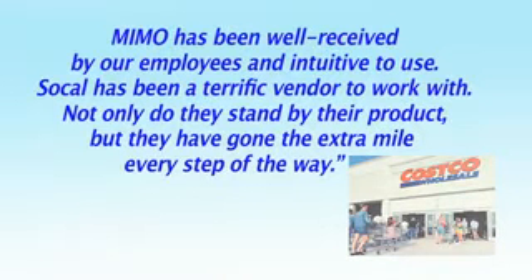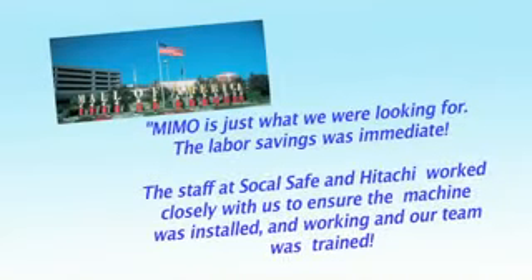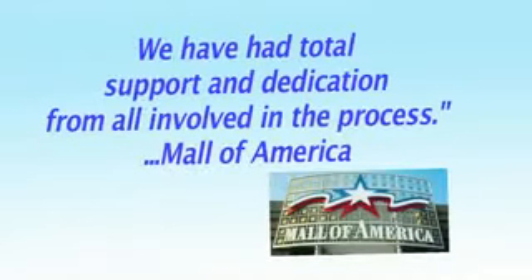MIMO is just what we were looking for — the labor savings was immediate. The staff at SoCal Safe and Hitachi worked closely with us to ensure the machine was installed and working, and our team was trained. We've had total support and dedication from all involved in the process.